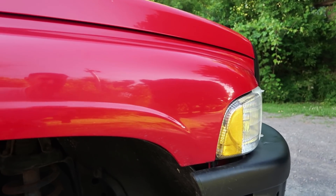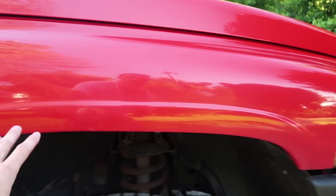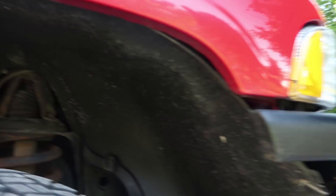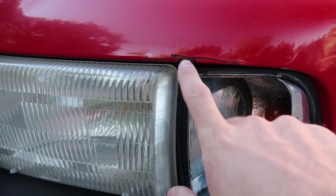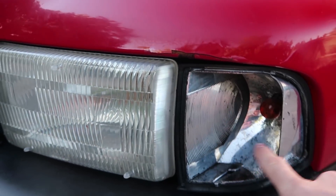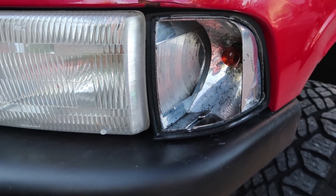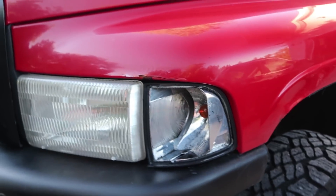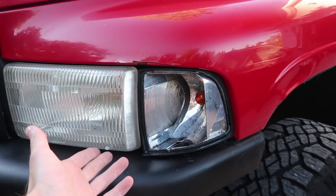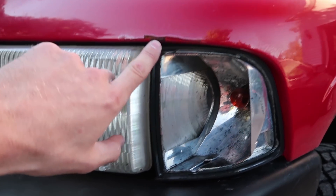The passenger side fender on the Cummins is decent — I don't see any big spots or anything, it's actually in pretty nice shape. Walk around to the driver's side though, and we have this nice spot above the headlight that's all busted up from when I hit the deer. And yes, I know I need to replace it and I don't know why it's taking me this long. Maybe I just feel attached to it because I took out Bambi's mom. But we do need to take care of that little spot.